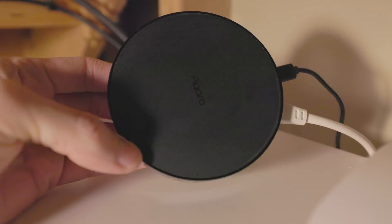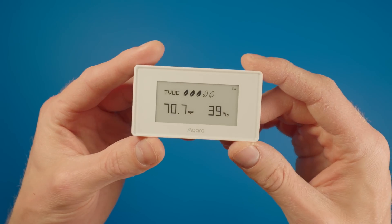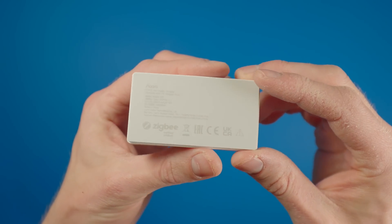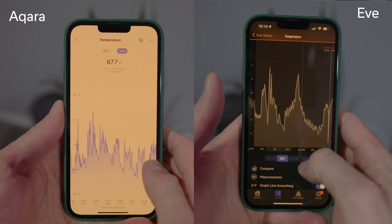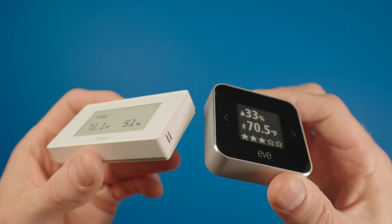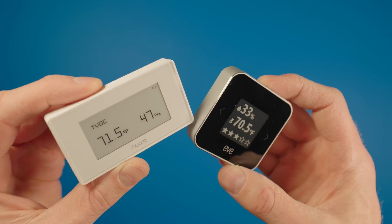Smart automation masters out there can probably already see how you would make another automation in reverse to turn off the air purifier when the air quality is restored above a certain level. If you own an Aqara hub, you can get one of their air quality sensors for less than $50 US. But in my experience, the temperature sensor is not as accurate, the device is made of plastic instead of this nice aluminum, it requires an Aqara hub instead of using Thread, and you need to create an Aqara account, and the app doesn't have as nice of a way of showing historical data as Eve's does. For some people those might make the Aqara option a way better deal, but you might also see all the reasons to upgrade to an Eve Room for $99.